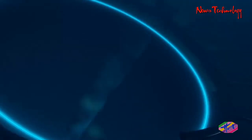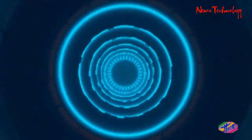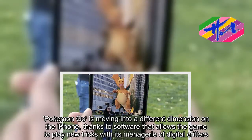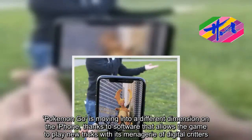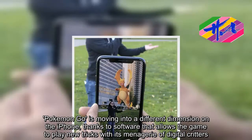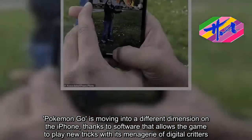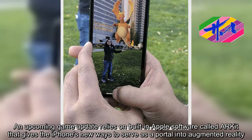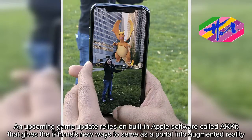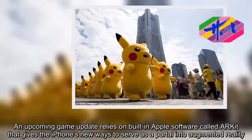Pokemon Go is moving into a different dimension on the iPhone, thanks to software that allows the game to play new tricks with its menagerie of digital critters. An upcoming game update relies on built-in Apple software called ARKit that gives the iPhone new ways to serve as a portal into augmented reality.